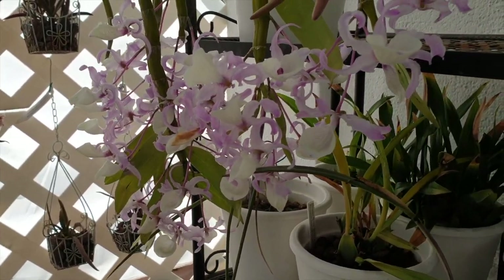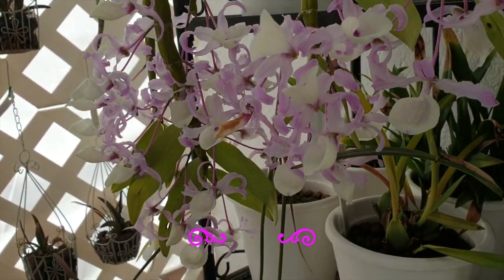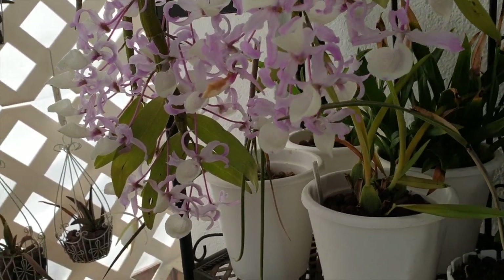Things might have quieted down now beyond the hedge, so I think it's our turn. Let's go and have a look to see what else has been in bloom or is still blooming.